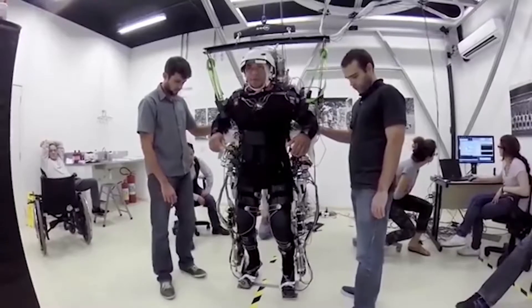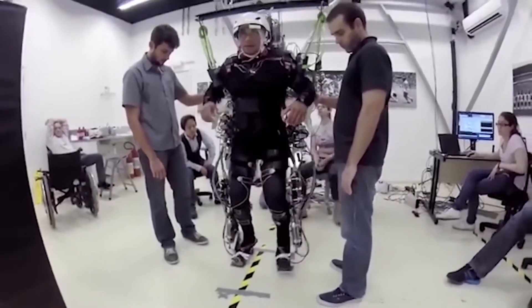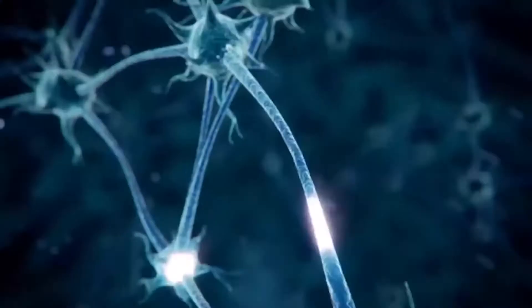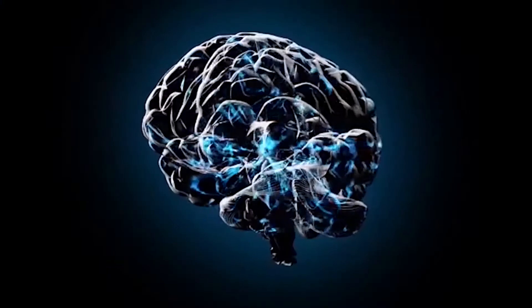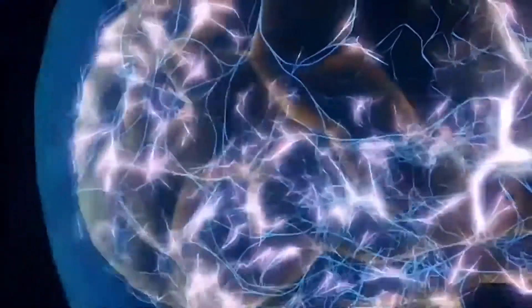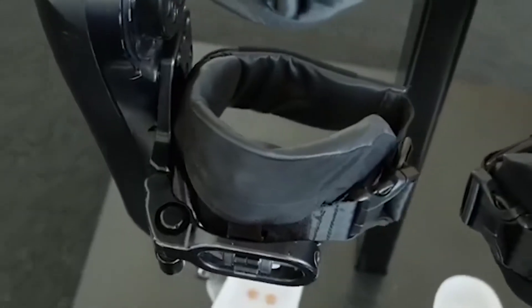The subject is Tybalt, a 28-year-old man with a spinal cord injury in the neck region, paralyzed in his arms and legs. Special sensors were implanted in the sensorimotor areas of Tybalt's brain. This allowed the motor signals of the brain to be processed in real time. Overall, the adaptive algorithm has learned to turn a person's wishes into actions with the help of an exoskeleton.